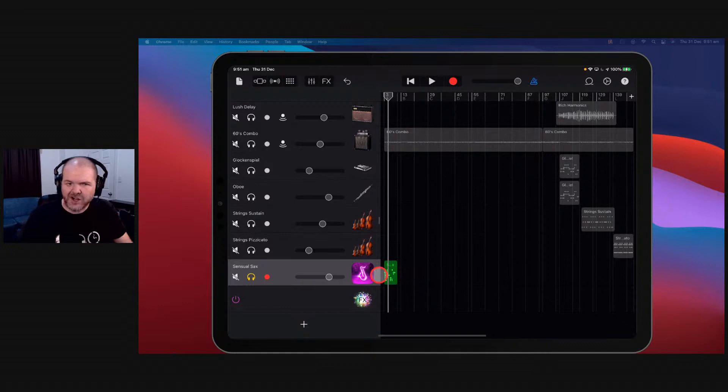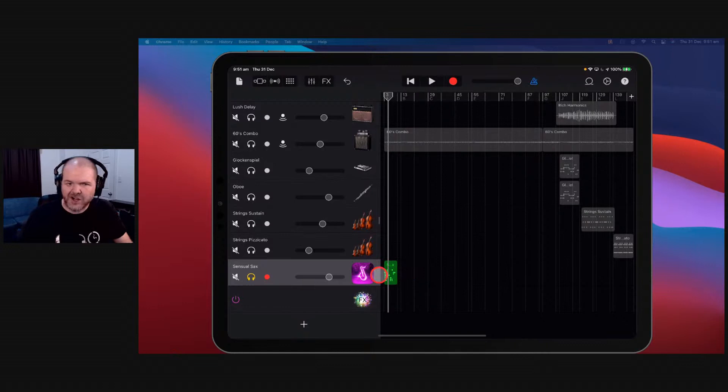The Sensual Sax saxophone — the best saxophone on iOS. And even if you never use it in a track, you'll find yourself sitting there just playing with your knobs for most of the day. It's a good way to spend a day.